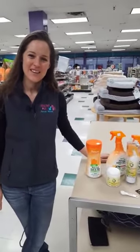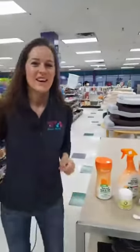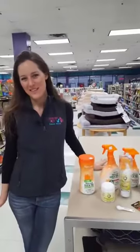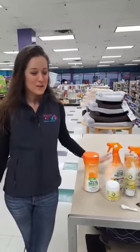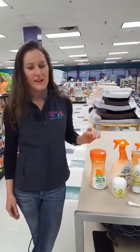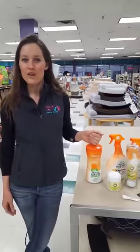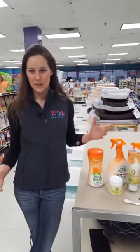This is Nicole with Healthy Pet, talking about flea and tick. We tried doing this yesterday but had some issues with audio, so we're going to try again today. Feel free to let us know if there are any questions or anything you want us to address further, or even a topic for another video in the future.